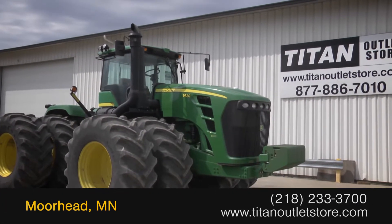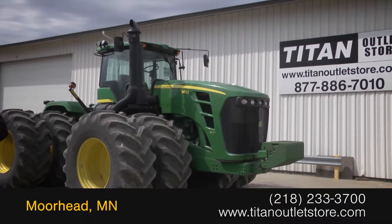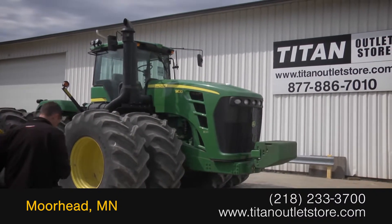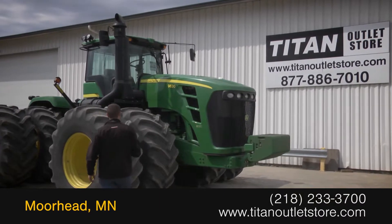Available now at the Titan Outlet Store. In this video, we are demonstrating a 2009 John Deere 9630 with 1,844 hours.